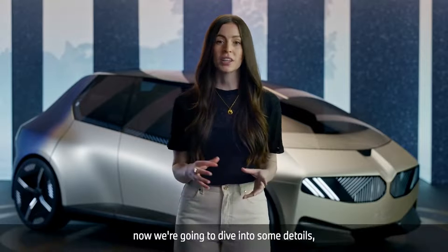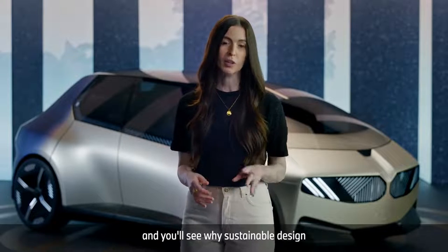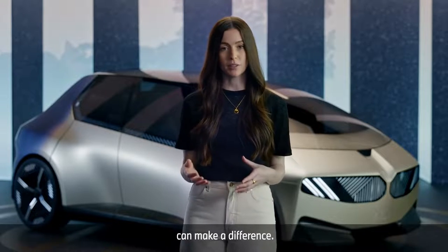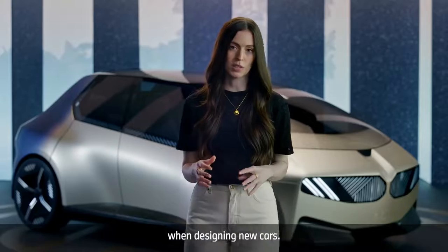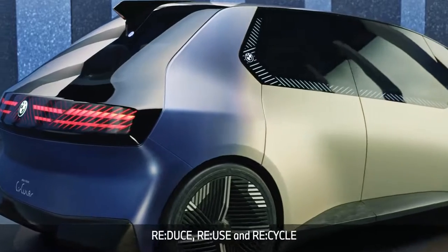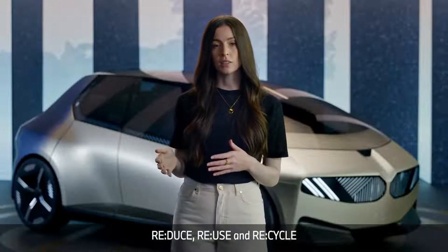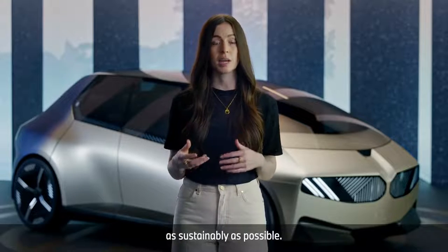Now we're going to dive into some details — get into the nitty gritty — but stay with me and you'll see where sustainable design can make a difference. BMW focuses on the following principles when designing new cars: Rethink is the overarching idea, and Reduce, Reuse, and Recycle are the principles we all know and love, implemented here to produce vehicles as sustainably as possible.